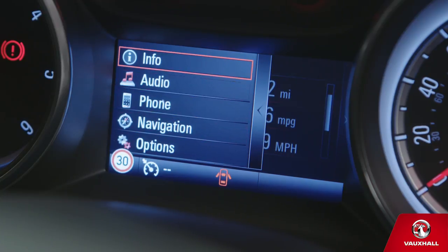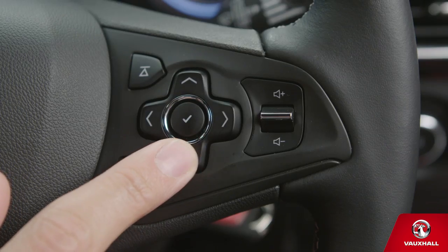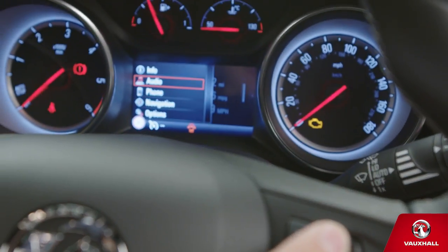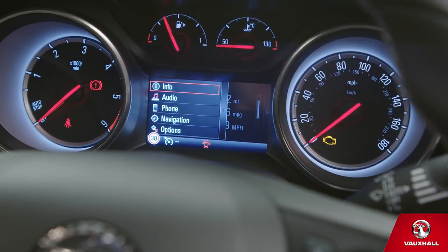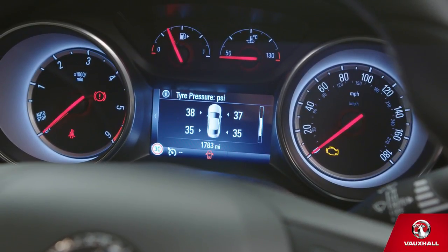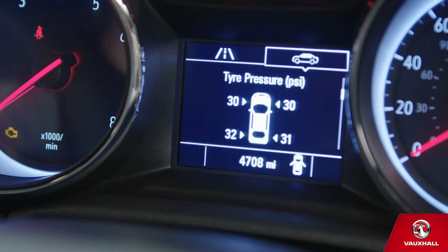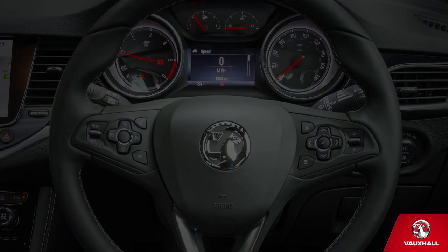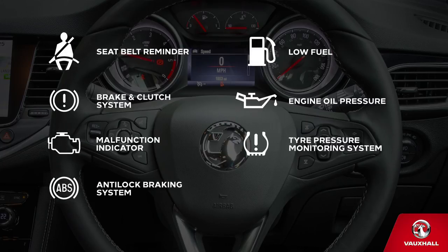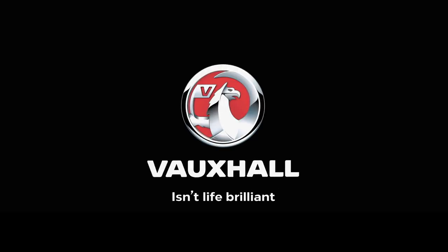Want to know what's going on with your car without getting out of the seat? Your driver's information centre has the answers. Use the controls on the steering wheel or indicator stalk to find everything you need, including oil life, fuel range, and tyre pressures. Make sure you check the manual to find out what's right for your tyres. And here's a free money-saving tip — if you keep your tyres at the right pressure, you'll save on fuel. And if any of the lights in your instrument cluster start flashing, don't just ignore them. Make sure you check your owner's manual or contact a Vauxhall retailer.